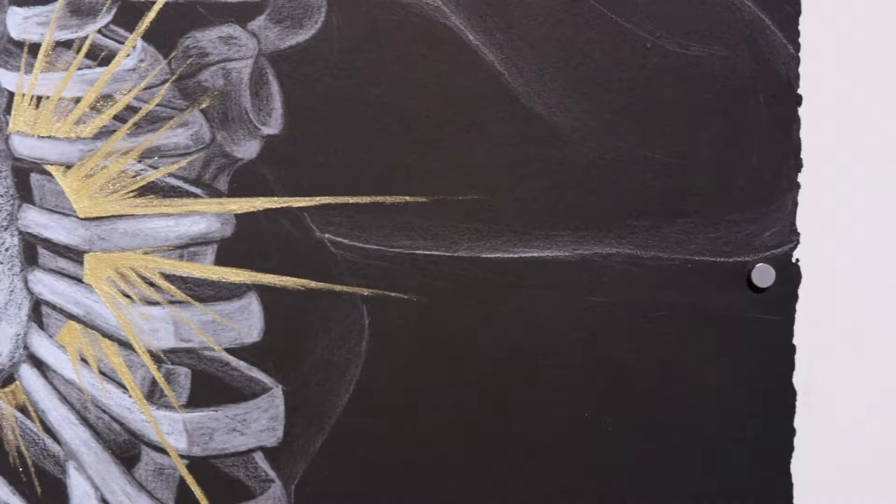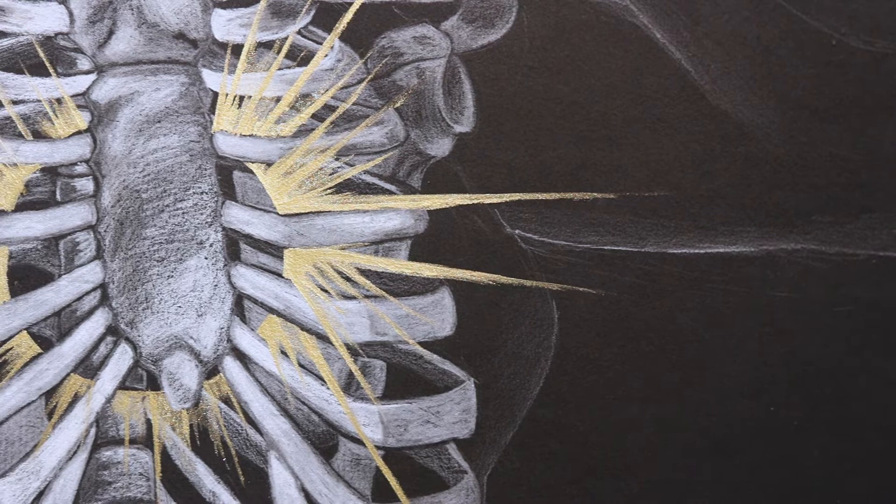I decided to use black paper with white pencil and charcoal for the piece, and the gold is gold acrylic paint. I wanted to use gold paint because it sticks out.